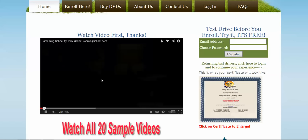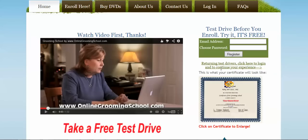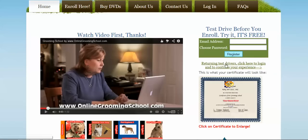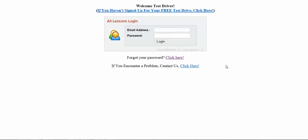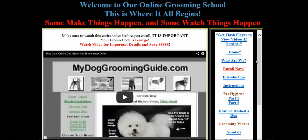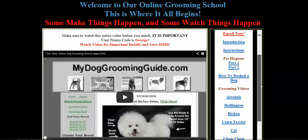Hopefully by now you have watched the intro video, and after you watched it you decided to take a free test drive. You logged in to view what it is that we offer in the back, and here we show sample videos of what you'll be getting involved in.